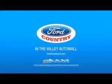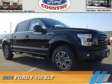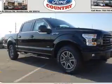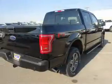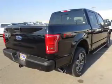Visit Ford Country in the Valley Auto Mall today. Presenting the 2016 Ford F-150. It's powered by a 3.5-liter six-cylinder engine and a six-speed automatic transmission.